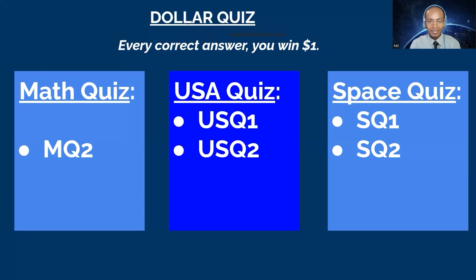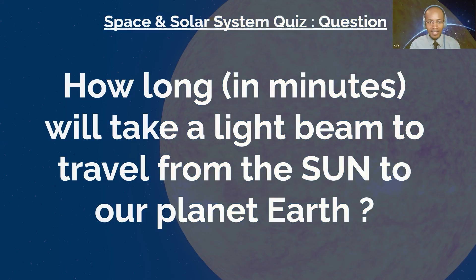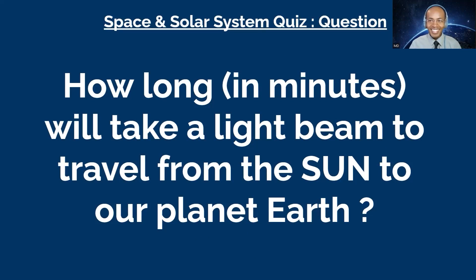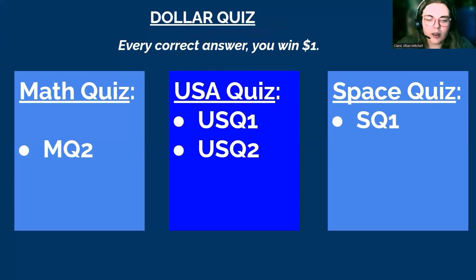Perfect, Space Two. This is the Space Two question: how long in minutes will it take a light beam to travel from the sun to our planet Earth? You have 15 seconds. I believe it's about eight minutes. That's correct! A light beam will take around 8.3 minutes to travel from the sun to Earth — eight minutes is also a correct answer.